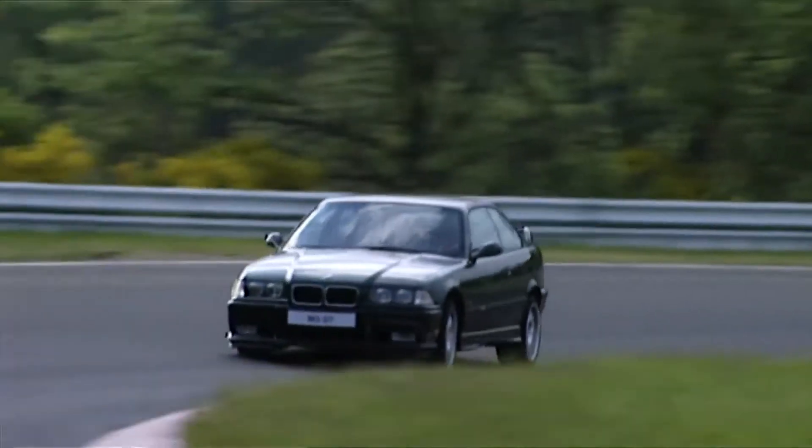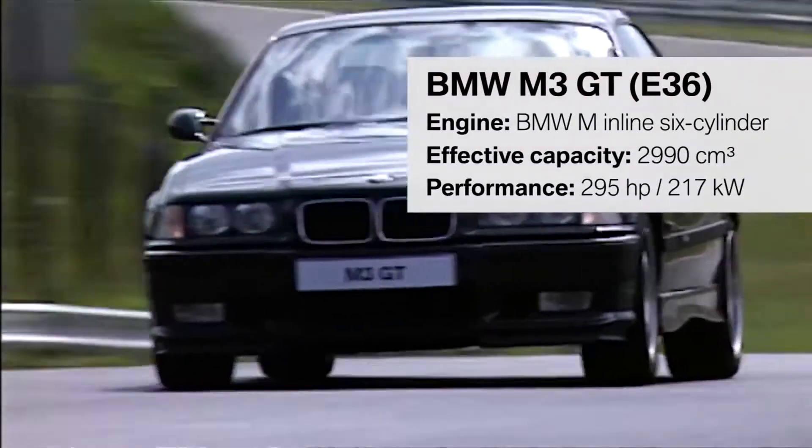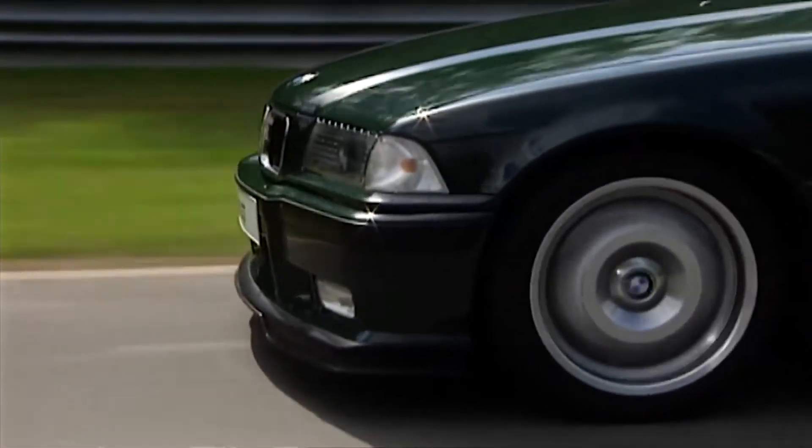Over time, BMW M adds other attractive models to the vehicle portfolio. One of them is the BMW M3 GT. With an output of 295 horsepower, it enters the market at the end of 1994.